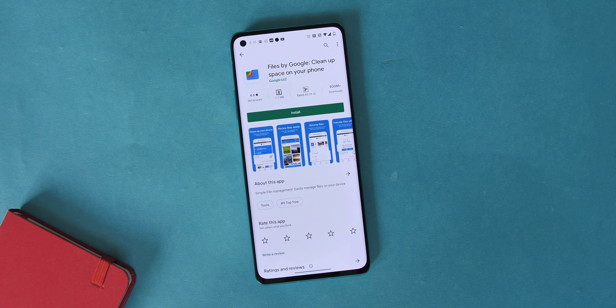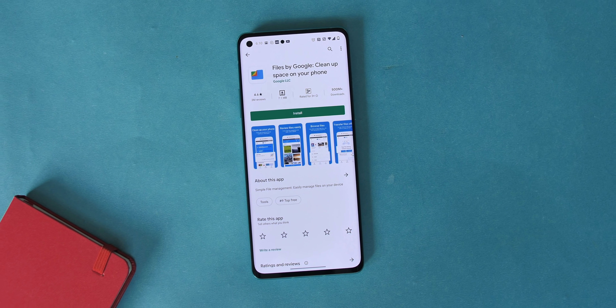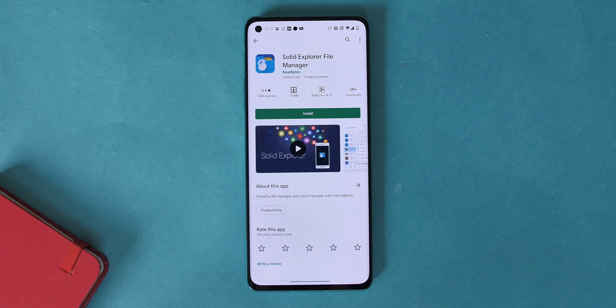ES File Explorer is another infamous app that has had its issues in the past — it's been reported to share app recommendations, add spyware to Android devices, and be shady in general. A lot of Android skins come with their own file manager apps, but if you want a third-party file manager, there are a lot of great options. There's Files by Google for a simple free file manager, and if you want a great paid option, there's Solid Explorer.